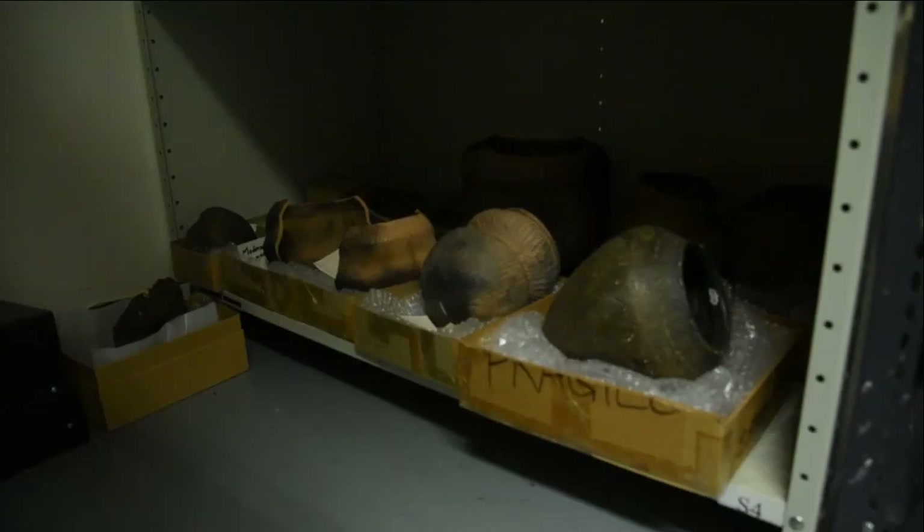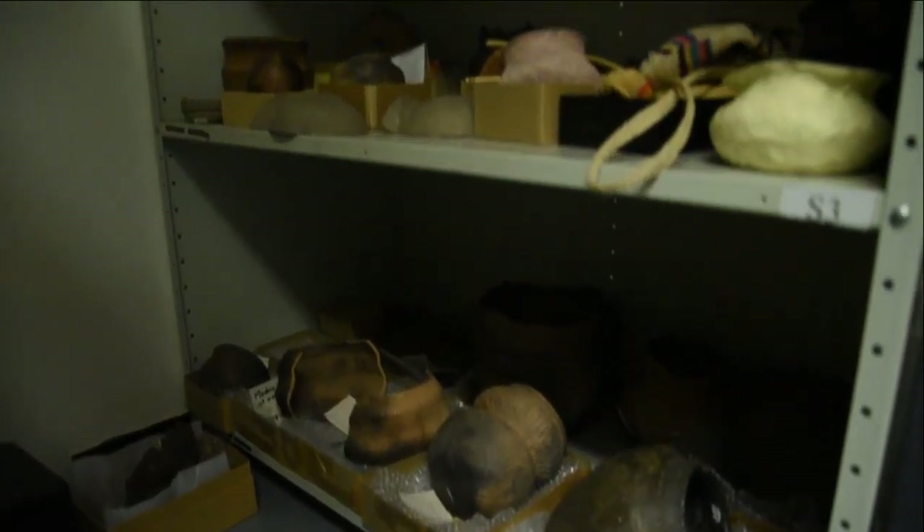Hi, my name is Cindy Colford, and I'm the Manager of Collections and Conservation at the Manitoba Museum. At the Manitoba Museum, we have more than 2.8 million artifacts and specimens in our collection.